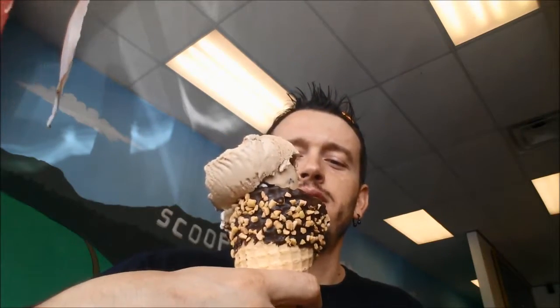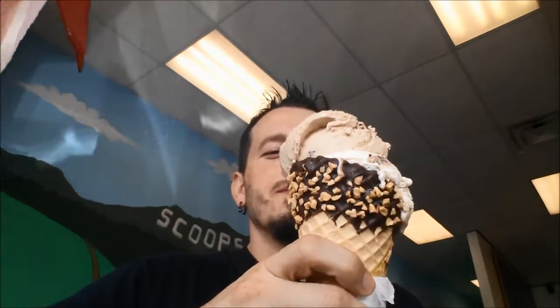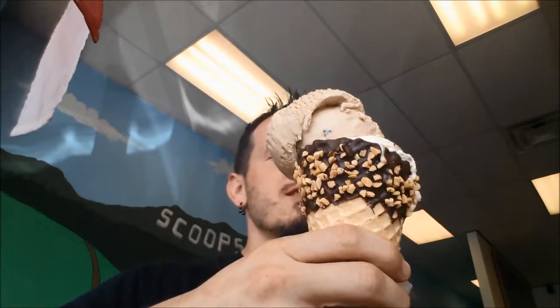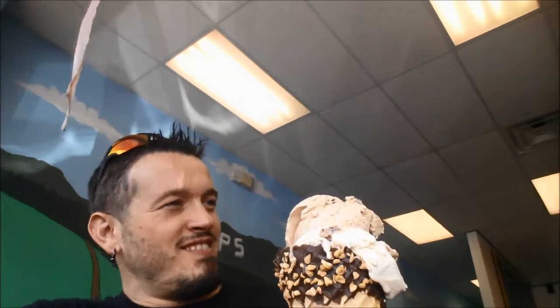Cafe latte — we're having turtle tracks ice cream. The coffee flavor makes it really good. It's pretty mild, not overpowering. Back at the house now, getting the groceries put up.